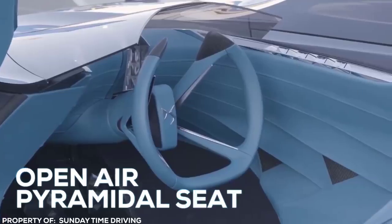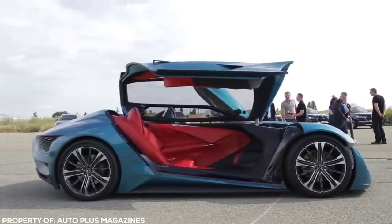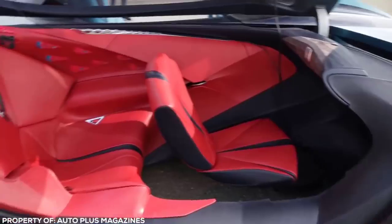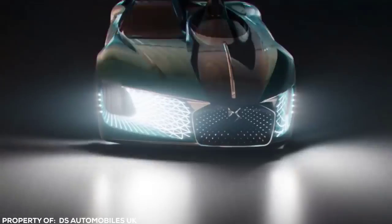An open-air pyramidal seat molds itself to suit the driver's body no matter what shape or size — ever wondered how it feels to pilot a Formula 1 race car? On the other side, an unassuming sedan. Up to two passengers travel in encapsulated comfort in an enclosed pod that looks like a play on the classical motorbike sidecar. We're always told we can't have the best of both worlds, but DS Automobiles strongly disagrees.